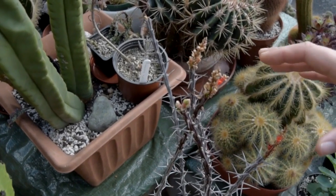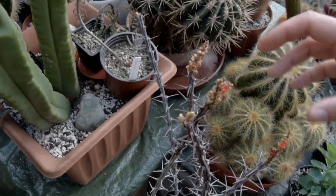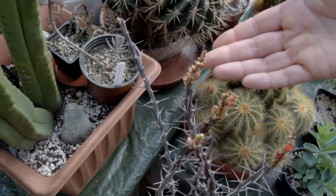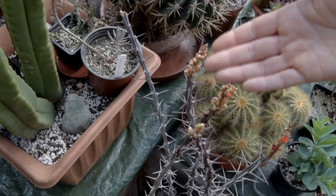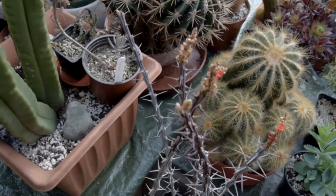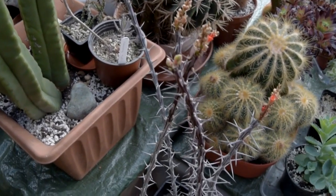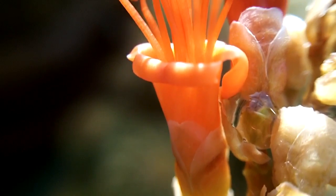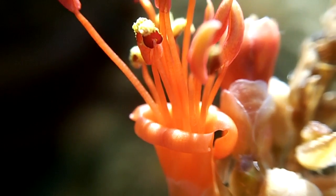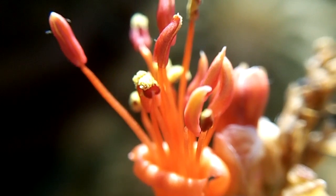I think the trouble is because they're cuttings, a lot of the energy has probably been going into not only the roots but also into the flowering stage. Some people said I'd be better off cutting off the flowers so the energy can go to forming roots, but I just didn't have the heart to cut them off. And I'm glad I didn't, because look at that — beautiful bright orange flowers. It's amazing to have these plants from Arizona flowering in my conservatory in Ireland.